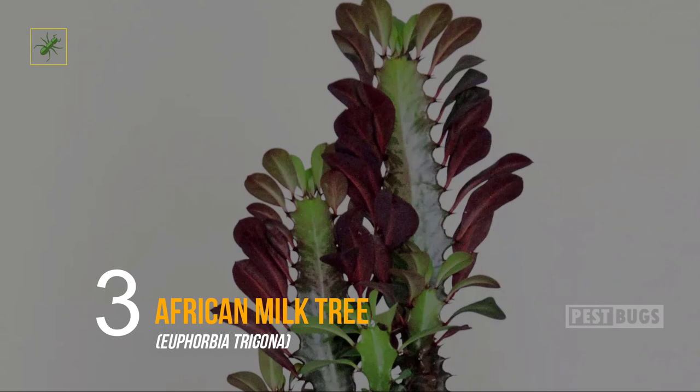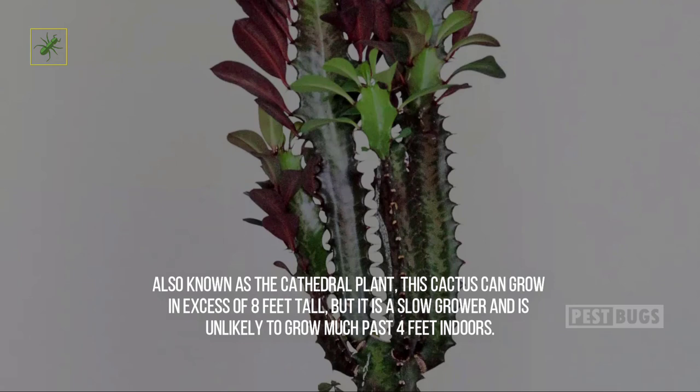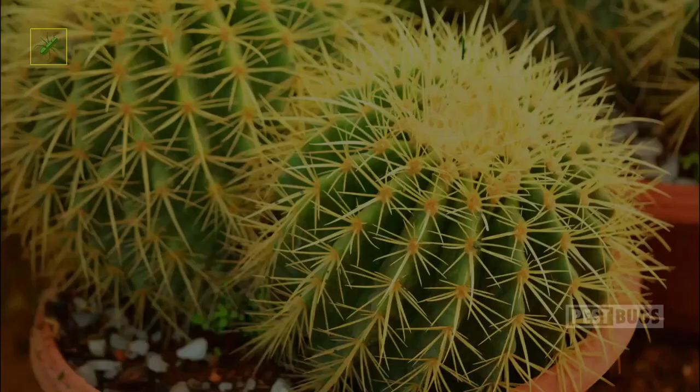Three: African Milk Tree. Euphorbia trigona is one of those easy cactus specimens that make every grower feel like an expert. Also known as the cathedral plant, this cactus can grow in excess of eight feet tall, but it is a slow grower and is unlikely to grow much past four feet indoors. Small green leaves grow between thorns on the ridged stems, and if you grow the rubra variety, the leaves are reddish purple. Plant it in soil with good drainage and water it twice a month, and your African milk tree may live for decades.